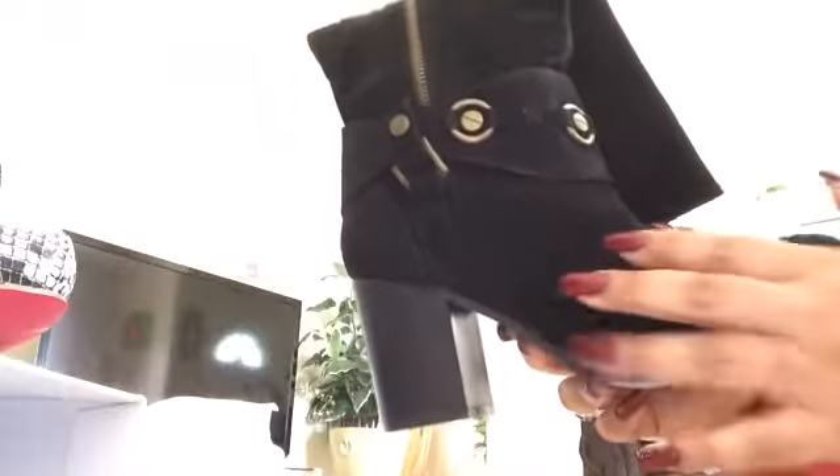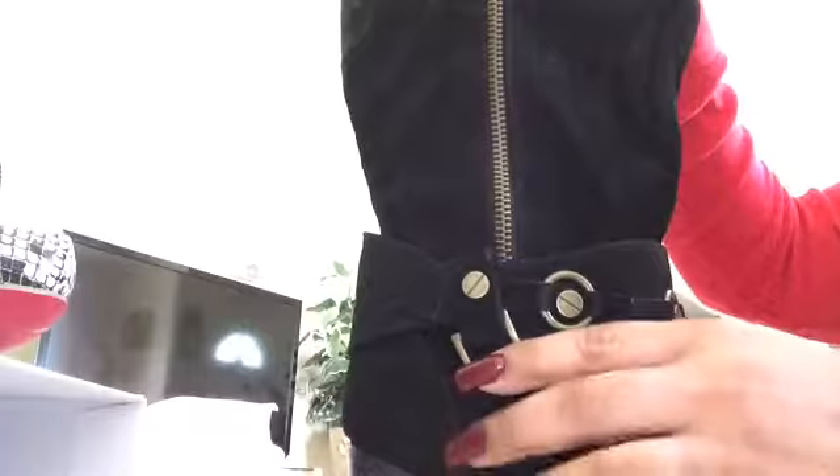Look how pretty these boots are — velvety with a buckle. The strange thing about these boots that I liked is the zipper is on the outside of your leg, not the inside. Normally boots zip on the inside, but this one zips on the outside of the leg, so the zipper is going to be showing on the outside, which is unusual.